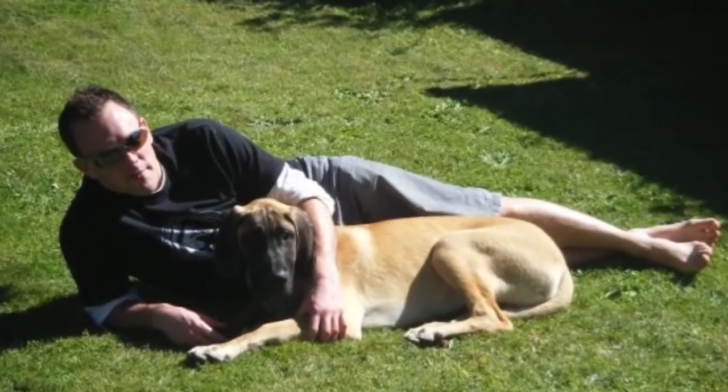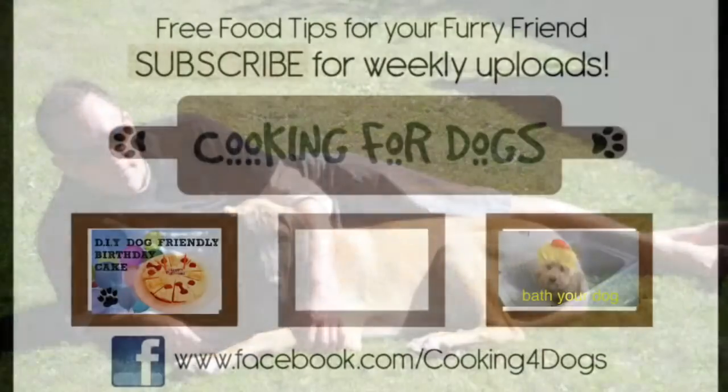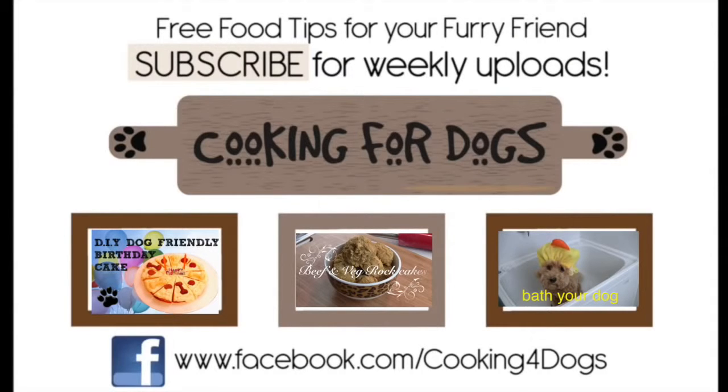We hope you enjoyed this information on the Great Dane breed today. If you liked the tutorial, please subscribe to our channel so you can be kept up to date with weekly uploads. Like us on Facebook and above all, have a fantastic week. Thanks for watching.